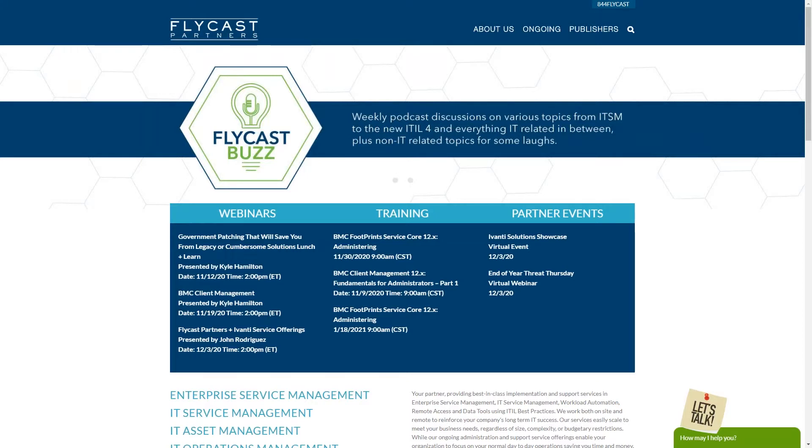Good afternoon, folks, and welcome to another Flycast Partners presentation. I want to welcome all of you from all over. We have a packed house, so bear with us as we're helping folks get in. We have folks from Toronto, British Columbia, Alaska, Hawaii, Texas, Florida, California, and everything in between. Thank you for joining us for this presentation.